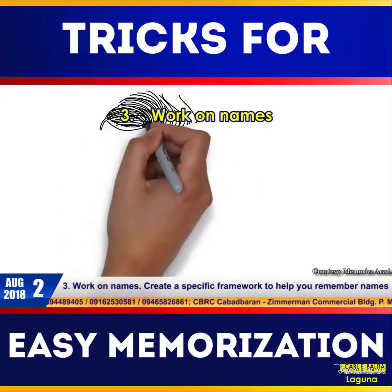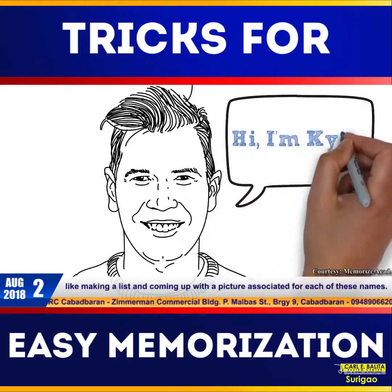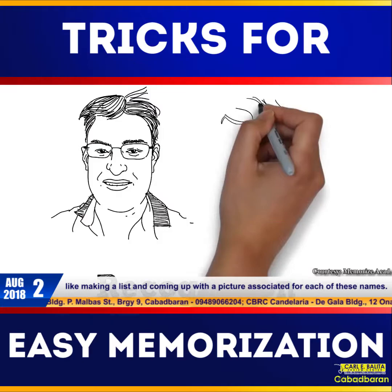Number three: work on names. Create a specific framework to help you remember names, like making a list and coming up with a picture associated for each of these names.